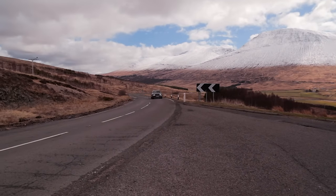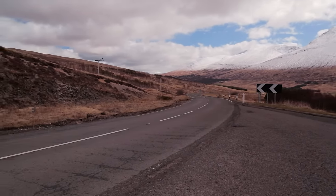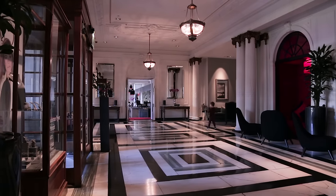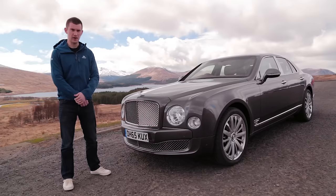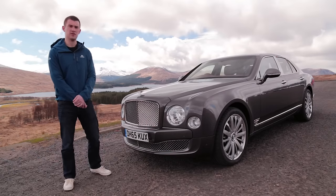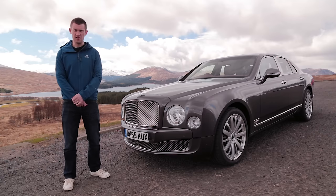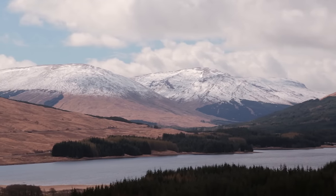It's day two of our Highlands adventure with the Bentley Mulsanne. We woke up this morning at the Blytheswood Hotel, had a fantastic breakfast, picked up the car and got it cleaned and fuelled up. We then headed towards Loch Lomond and the Trussaxe, which is a very narrow road, and ended up in this stunning location.